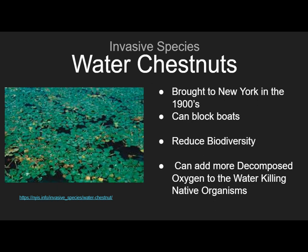Another negative impact of water chestnuts is that when they decompose, they raise levels of dissolved oxygen in the water, which impacts other aquatic organisms and has the potential to kill fish.